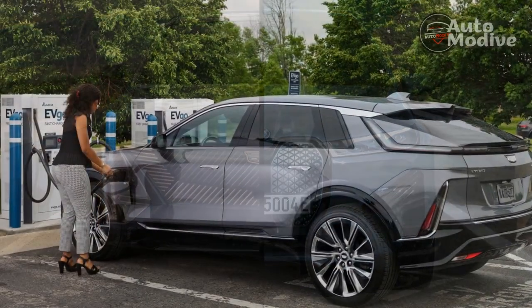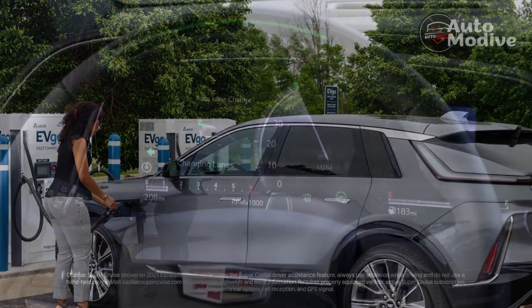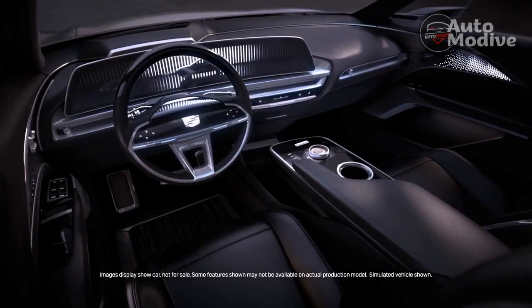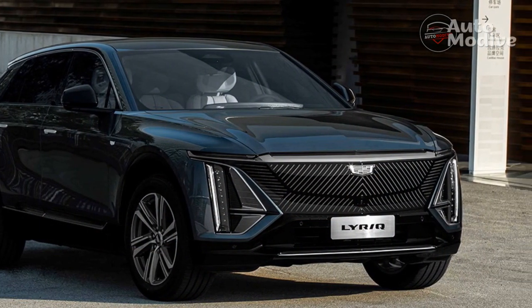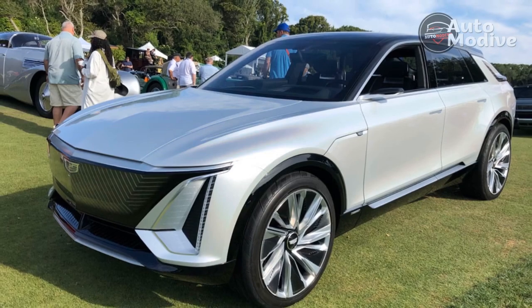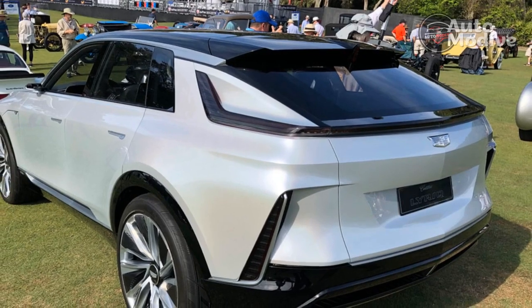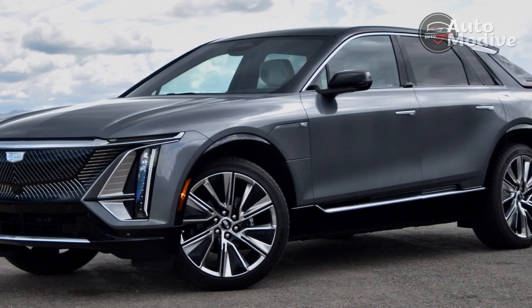Cadillac programs in drive modes and a one-pedal option, but tucks them into the Lyriq's infotainment system rather than elevating them to hard-button status on the dash, which speaks to the Lyriq's capable but not enthusiastic intent. Tap the screen to select one of three flavors of one-pedal driving — from strong regenerative braking that can generate 0.3 g of deceleration, to a light level that simulates engine coasting. The Lyriq syncs it all seamlessly with the friction brakes, and there's also a left-side steering wheel paddle that's pressure-sensitive and can control regen too. Another tap can flip the Lyriq from Tour mode into Sport, though it doesn't elevate the Lyriq's slow low-speed steering.